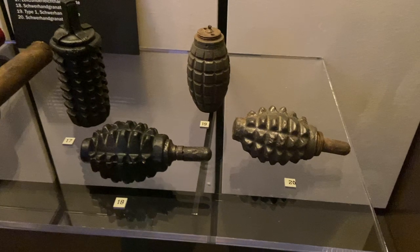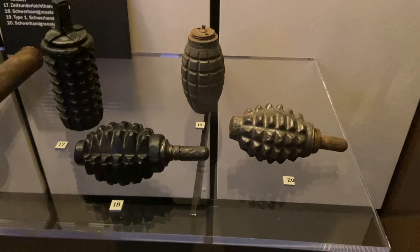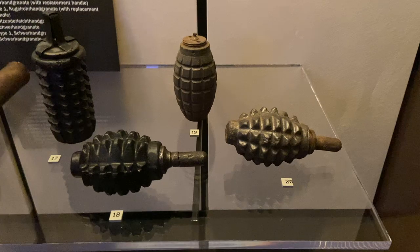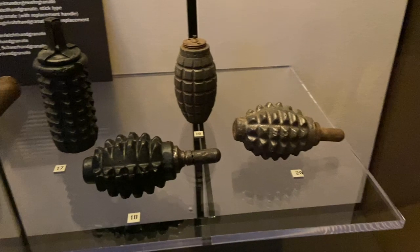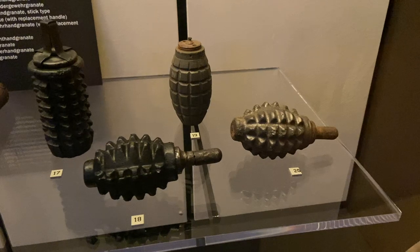The Mills Bomb was modified so much that ultimately it led to the Mills Bomb No. 36. From then on, it was the only Mills Bomb produced heavily, with 75 million being produced during World War 1. The No. 36 was heavily used, but there was also a version designated as the No. 36M, which had a stick you'd put down the barrel of a rifle so you could fire it from a rifle.